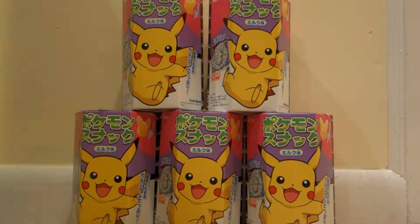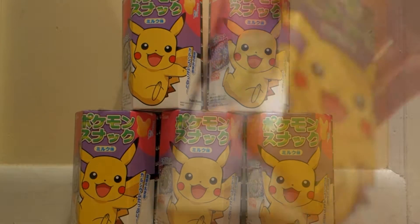Hey, what's going on everybody? So today I have an unboxing for you. This is the Tohato Pokemon Snack sticker unboxing, whatever you want to call it.